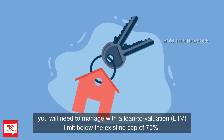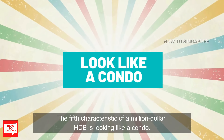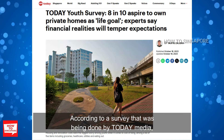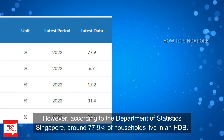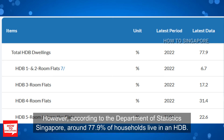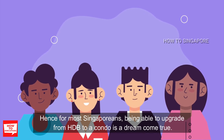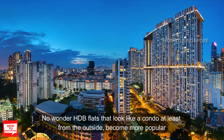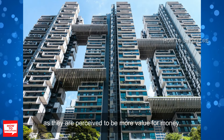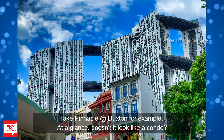The fifth characteristic of a million dollar HDB is looking like a condo. According to a survey done by Today Media, they found that 8 out of 10 respondents aspire to own their own private homes. However, according to the Department of Statistics Singapore, around 77.9% of households live in an HDB. Hence, for most Singaporeans, being able to upgrade from HDB to a condo is a dream come true. Condos are far more expensive per square foot, so HDB flats that look like a condo — at least from the outside — became more popular as they are perceived to be more value for money. Take Pinnacle at Duxton for example — at a glance, doesn't it look like a condo?